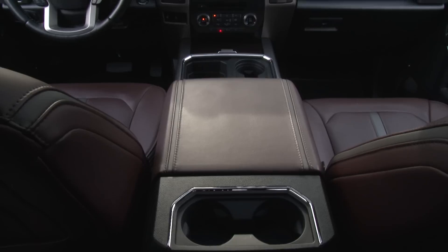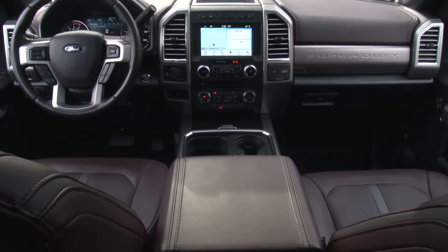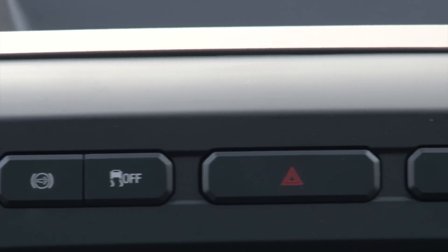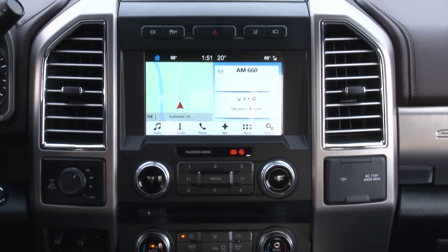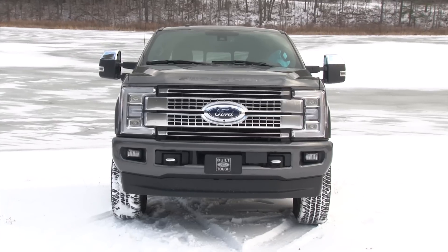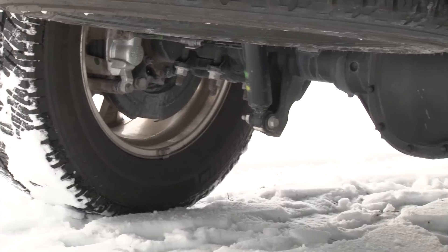A multitude of configurable electronic options, a selectable engine brake with automatic mode, and trailer sway control fortify Ford's obsession with making this truck the towing king — whether it's a conventional trailer, gooseneck, or 5th wheel.